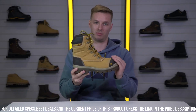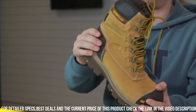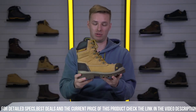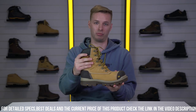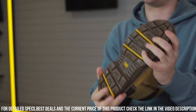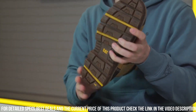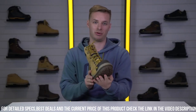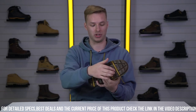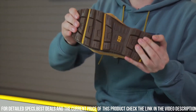The slip-resistant outsole offers excellent traction on various surfaces, reducing the risk of workplace accidents. Whether you're in construction, engineering, or any other demanding industry, the Cat Premier S3 Safety Boot is your reliable and stylish choice for unmatched protection and comfort. Elevate your safety gear and face every challenge with confidence and peace of mind.